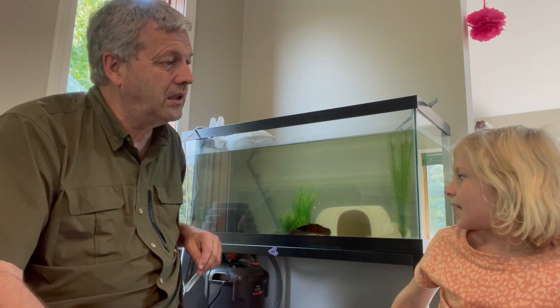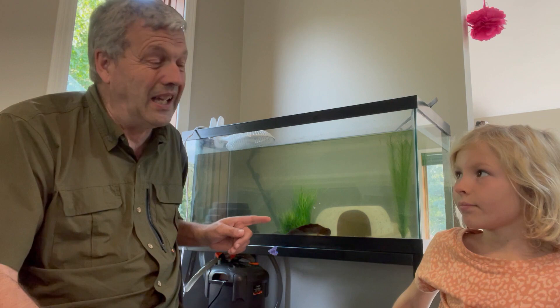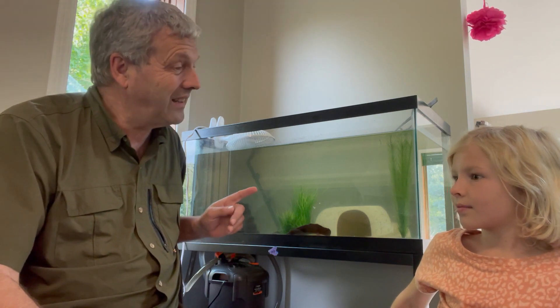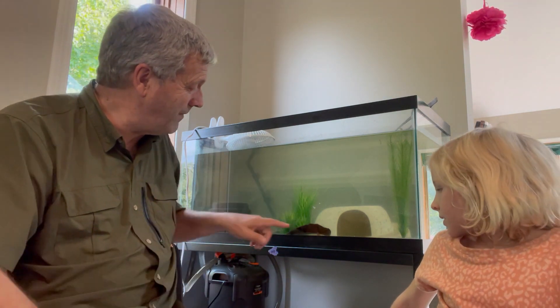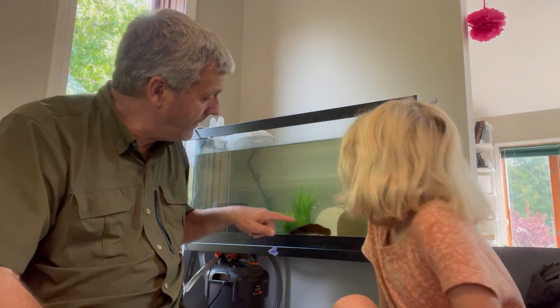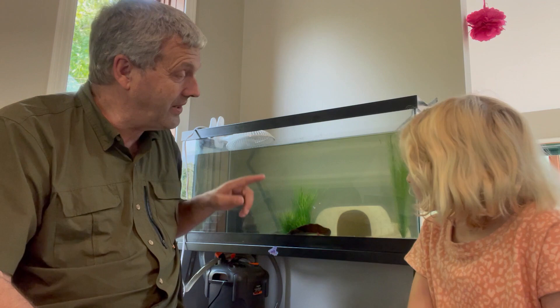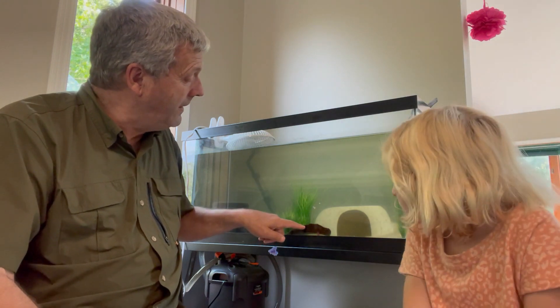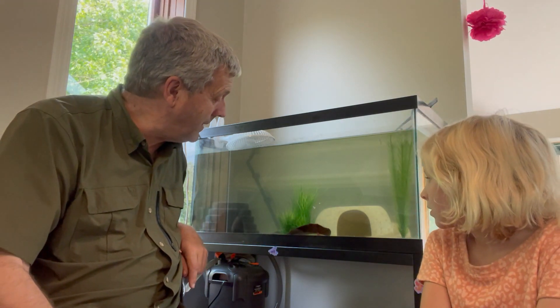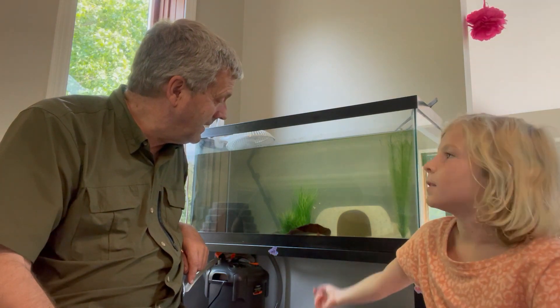It depends on what habitat they have. And this white one, that's called a leucistic coloration, which means it's not a true albino because it doesn't have red eyes. There are brown ones, but their gills are white, and their eyes are white or red. So this one is actually almost transparent — you can kind of see through it. If you look through the bottom, you can see the stomach is full.